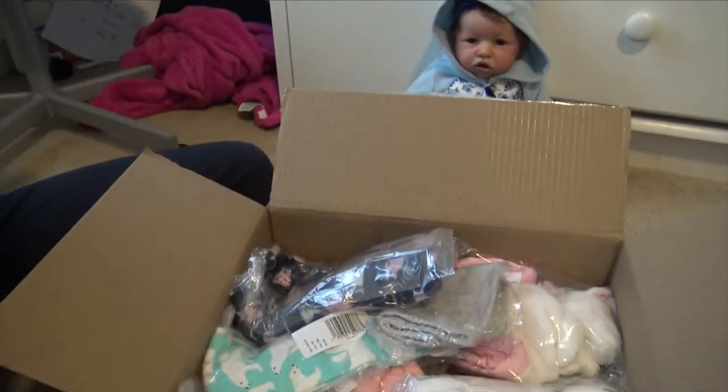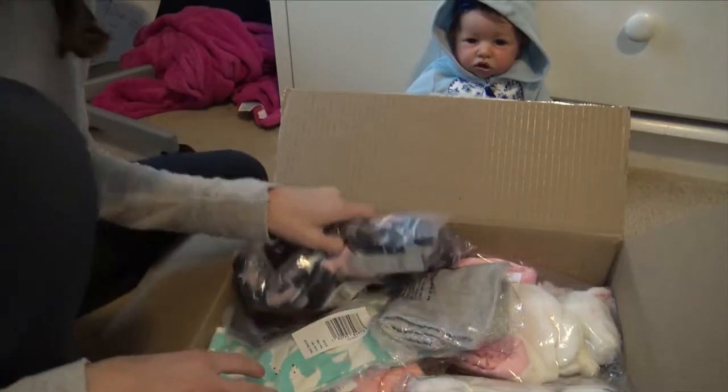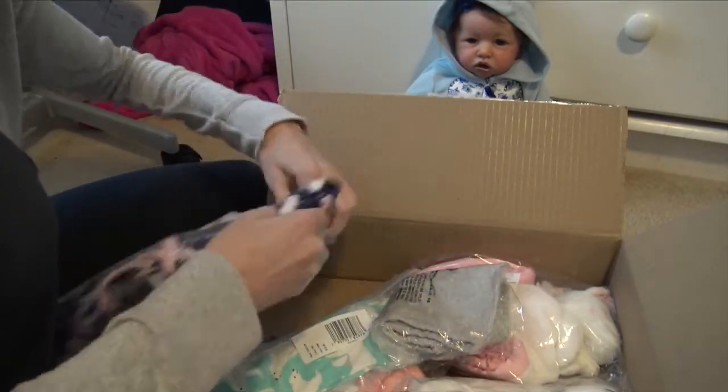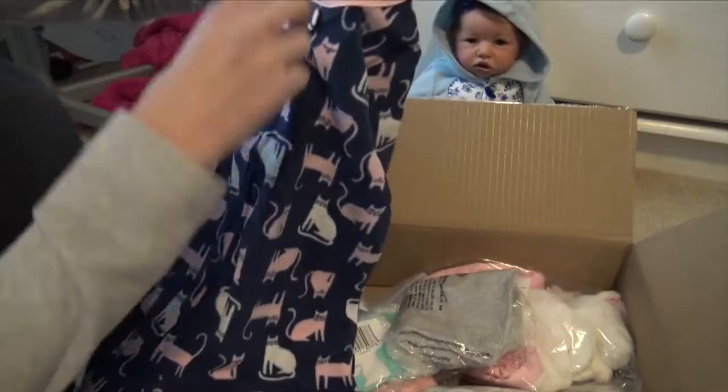That's for my three-month boys — I was thinking specifically Holden would look really cute in that, so I'm probably going to put him in it today. I'm going to be changing a bunch of the babies, so there'll be pictures on my Instagram. Then I have this for Laura, because Laura has like no winter pajamas and only about three pairs of summer pajamas.